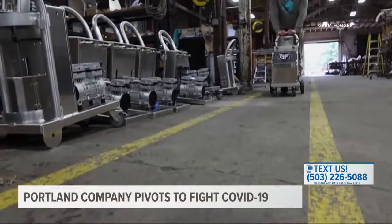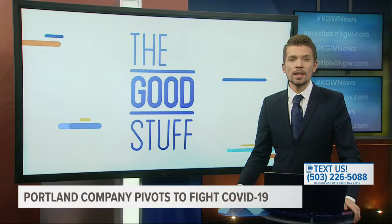Thad tells us the company has sold machines to schools, convention centers, and even the Detroit airport. They're trying to build at least 200 machines each month.